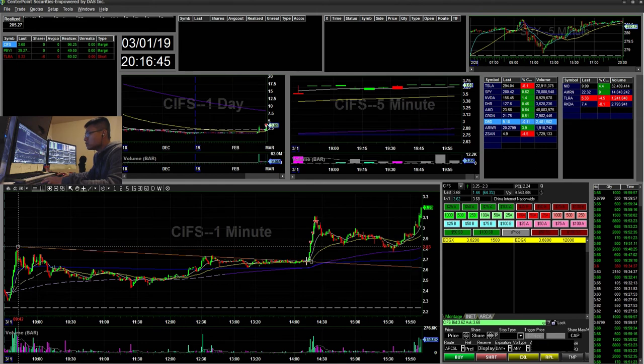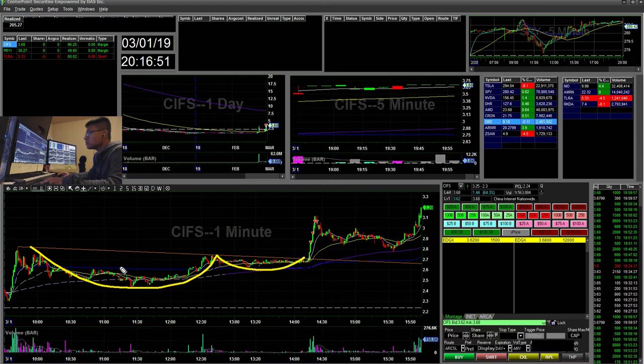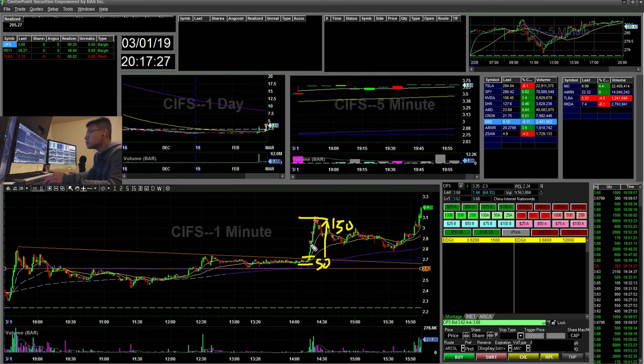My last trade was CIFS. I saw a cup and handle break — a little cup, then a handle holding VWAP, also holding a key support/resistance area. I bought at the 271 area with 500 shares and my risk was 263, so about a 10-cent risk for a potential 30–40 cent move. It was a solid risk/reward — risking $50 to potentially make $150 — but I took some partials along the way.